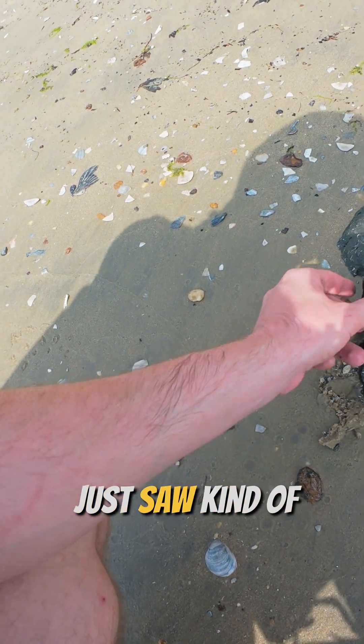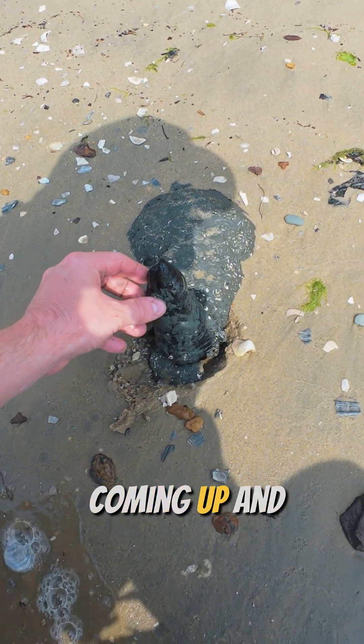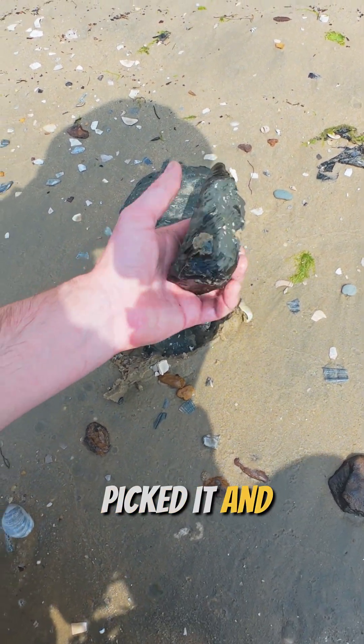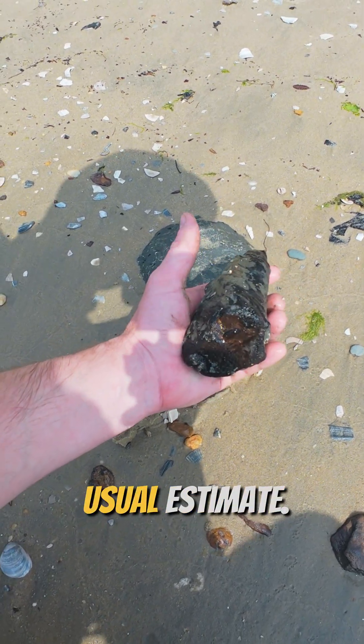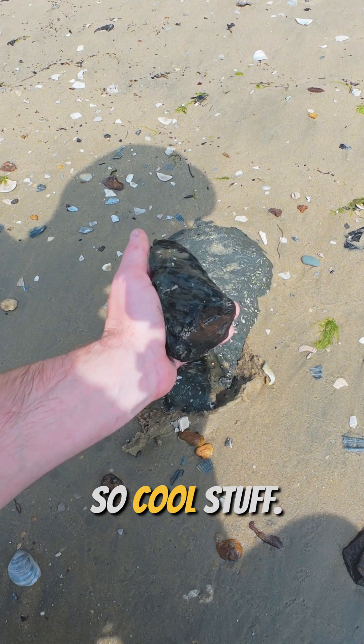I used the water to clean off the remainder, but I just saw the nodding coming up, picked it, and confirmed with Paul — and that is some fossil pine wood, which is the usual estimate. So cool stuff.